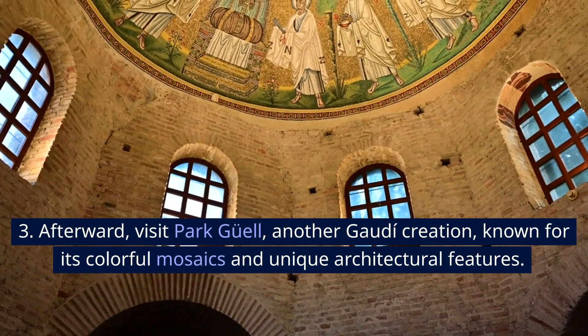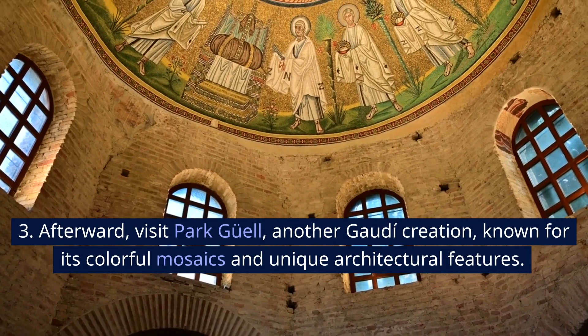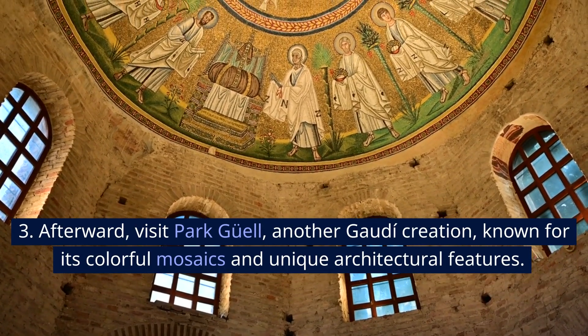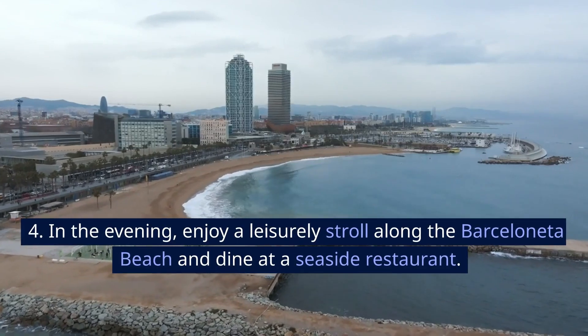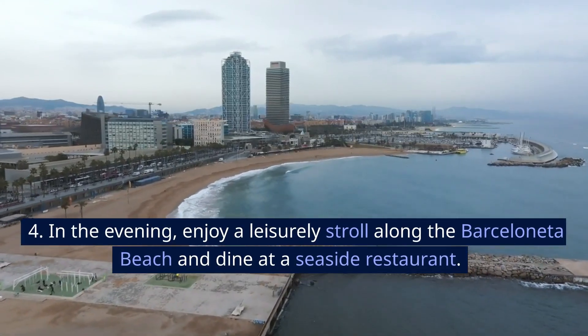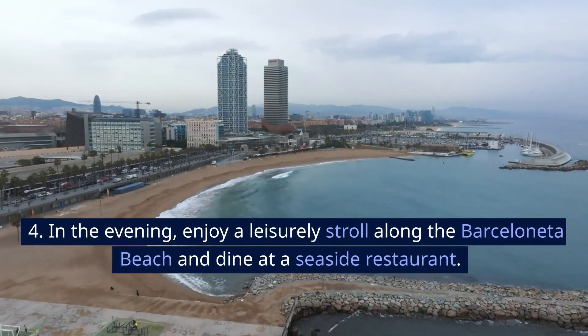Afterward, visit Park Güell, another Gaudí creation, known for its colorful mosaics and unique architectural features. In the evening, enjoy a leisurely stroll along the Barceloneta beach and dine at a seaside restaurant.